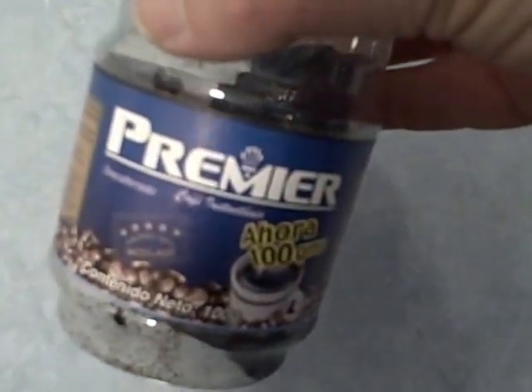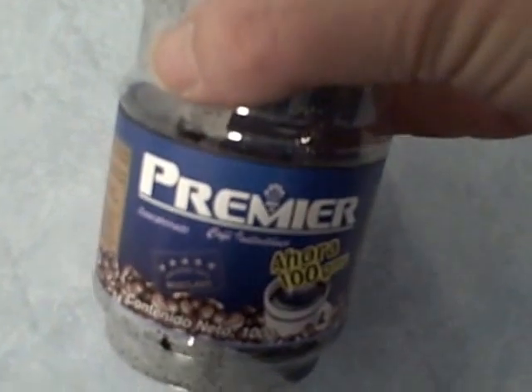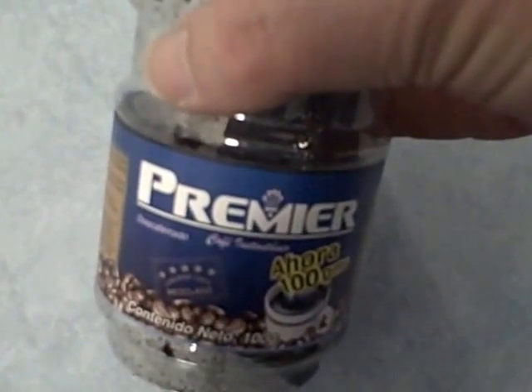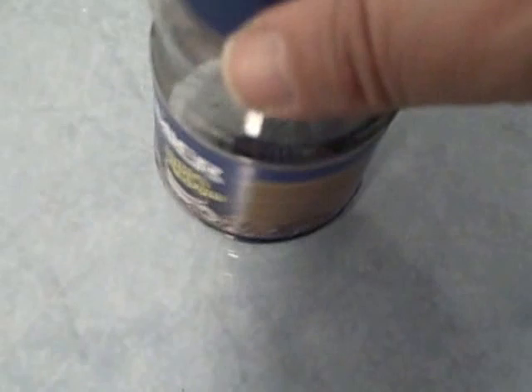You know how they tell you to store instant coffee in a cool, dry place? Well, I bought this instant coffee about a year ago, and look what's happened to it. It's all melted down. And the seal isn't even broken.